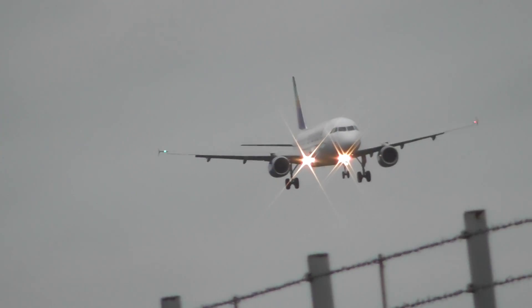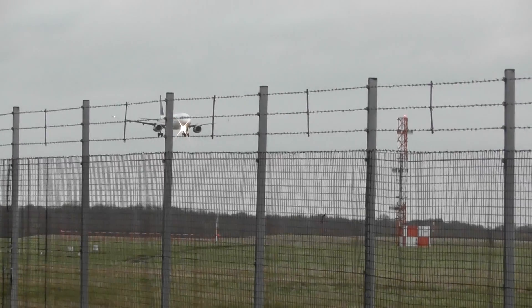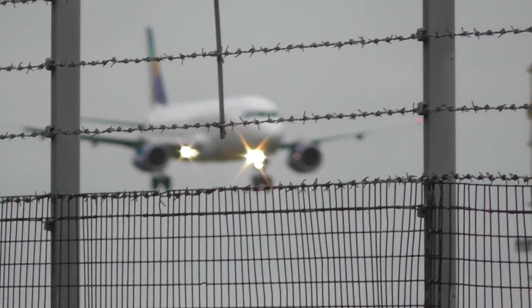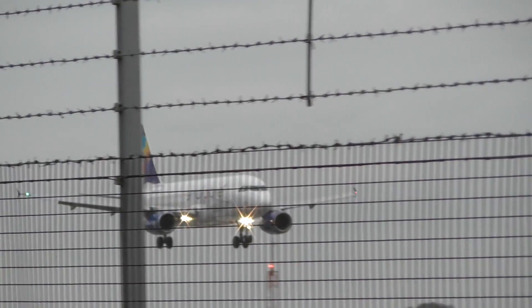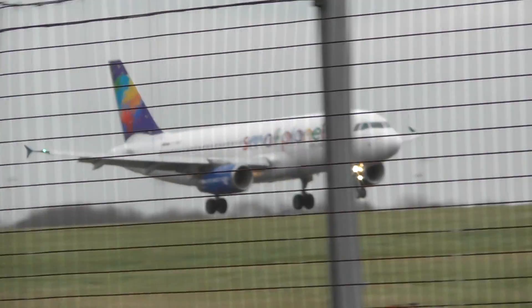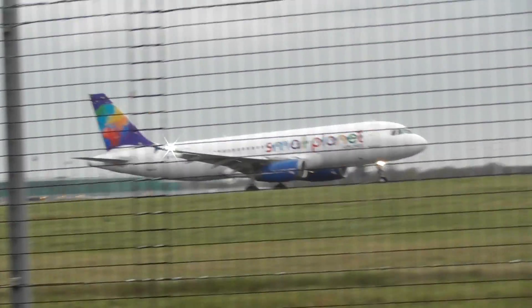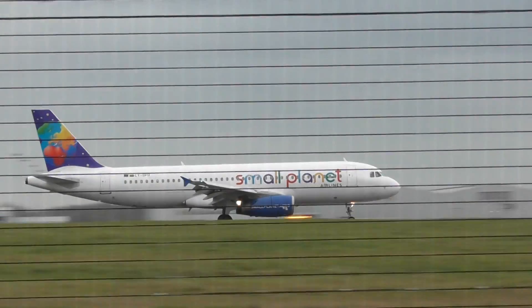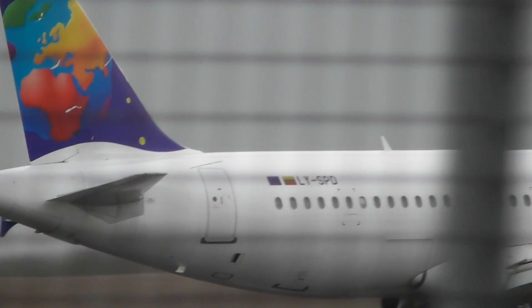I've got this blooming fence in my way. Just touched down, there's a plane pulling in.